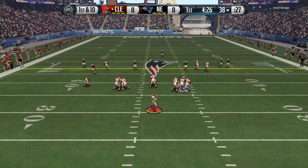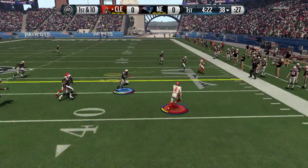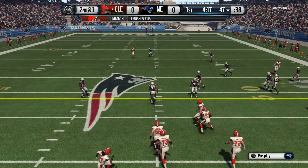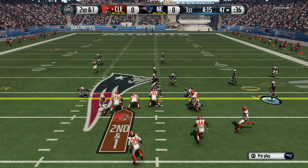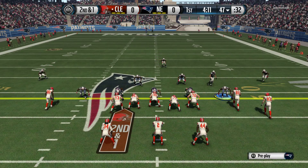Now 1st and 10. Manziel's going to take off with it. Slides down. Good job that time by the quarterback sliding. The team, you are valuable to them throwing the football, not running. Slide before you take that hit.